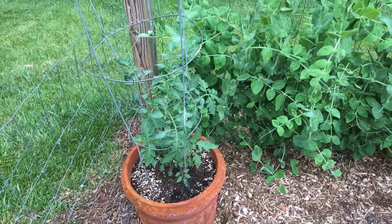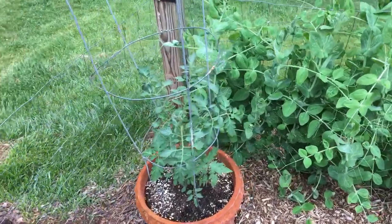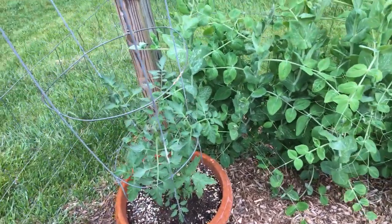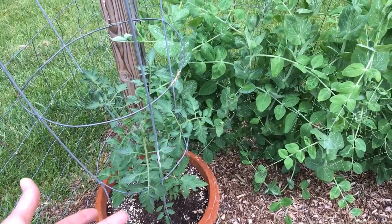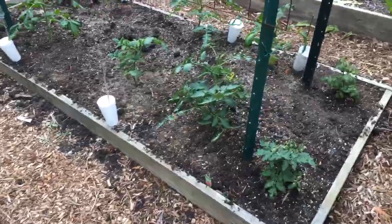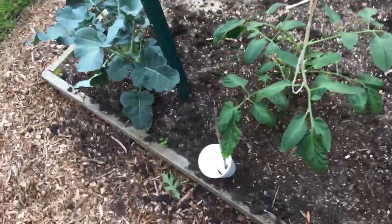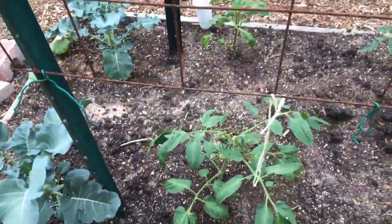I have an Oregon Spring determinate tomato here. It's really weird because it's just now starting to flower, but this is supposed to be a super early variety. But I've already got tomatoes setting — there's a tomato right there — so who knows.